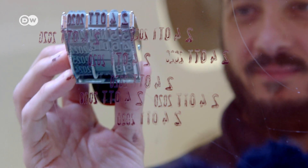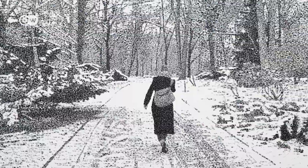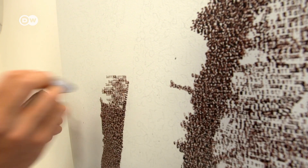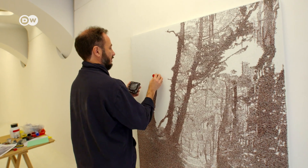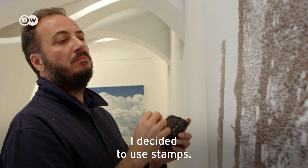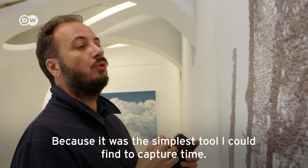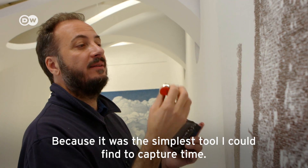Federico Pietrella of Italy doesn't use brushes. He uses stamps and ink pads. He creates his images with an ordinary office dater, pressing it onto his canvas thousands of times until the overlapping dates form shades and textures. He chose to use the dater because it was the simplest tool he found to stop time.